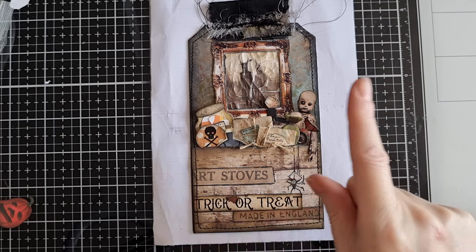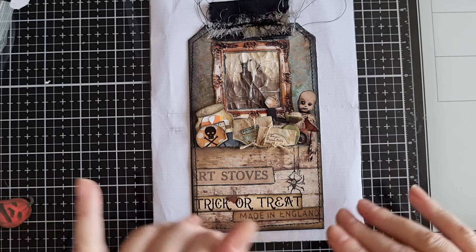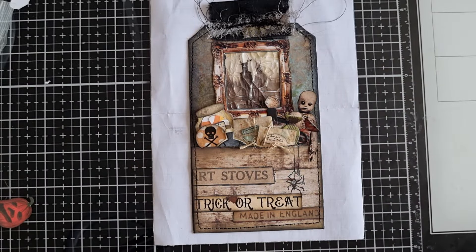Until next time guys, wherever you are in the world — firstly, beware any magical food you find in a random box just sitting in a creepy tree house. And two, I hope you're having lots and lots of spooky crafty fun. Bye for now.